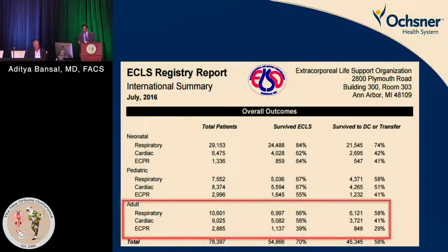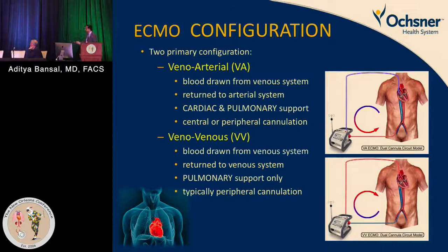The two configurations we use on a daily basis are VA ECMO (veno-arterial) and VV ECMO (veno-venous), each with its own purpose. Most commonly, people debate surgical techniques: is peripheral better, is central better? I think both have their own merits and disadvantages.